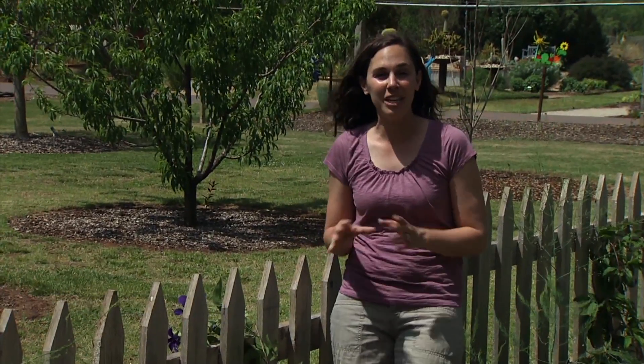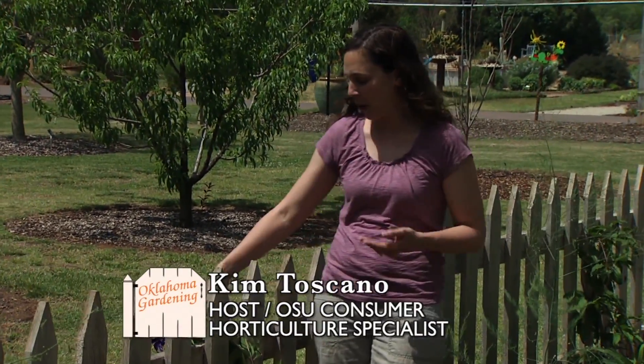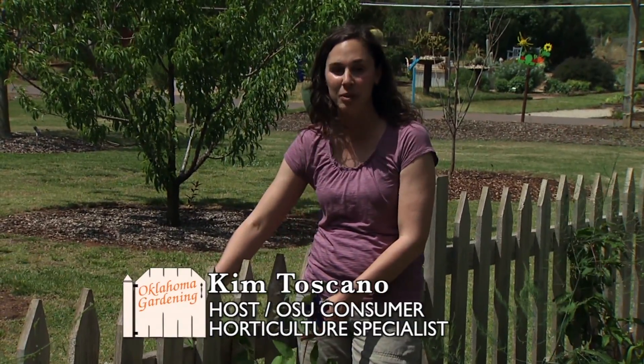I find collecting and arranging flowers a wonderfully relaxing activity when I get home from work, and I love to see how the flower combinations change with the seasons.